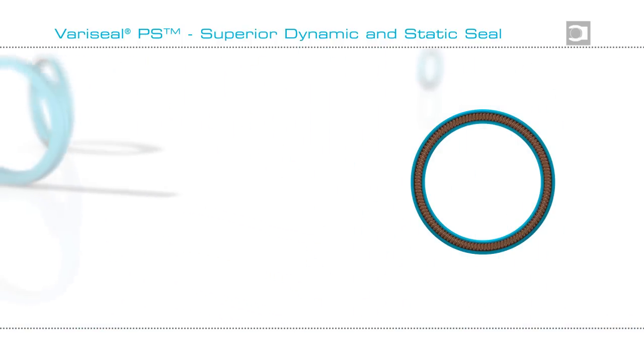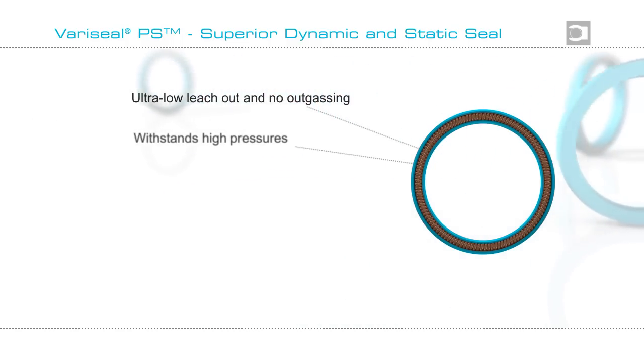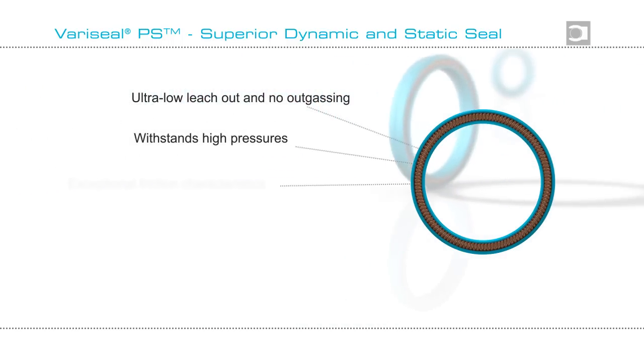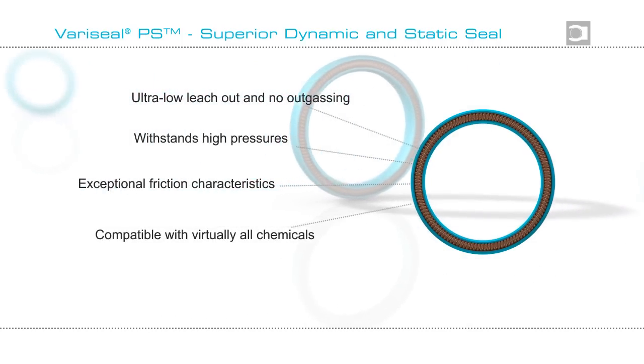So if you are looking for a seal for ultra clean applications — for medical equipment, pharmaceutical, semiconductor, or food and beverage processing — then Variseal PS may be the answer.